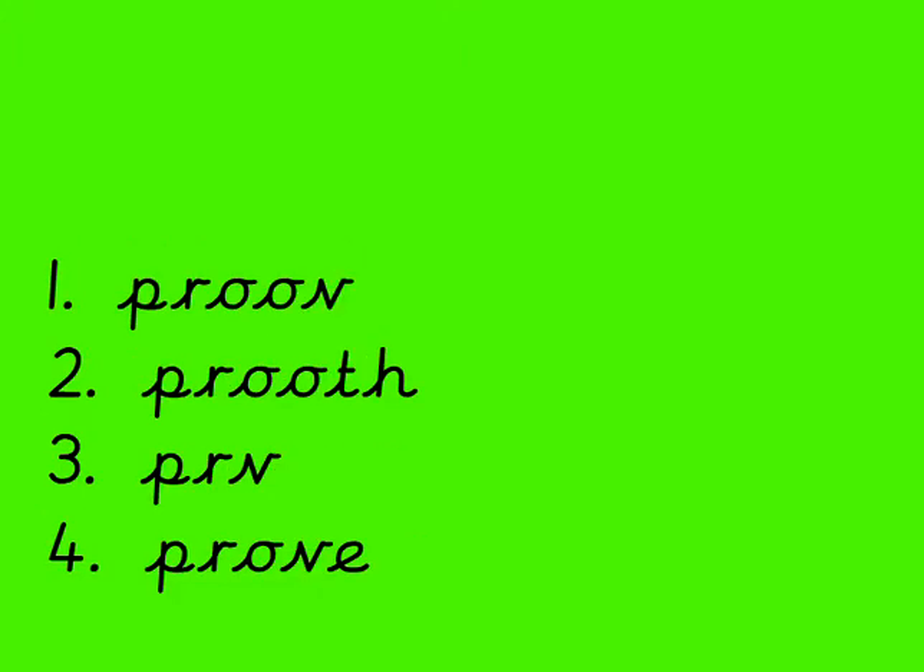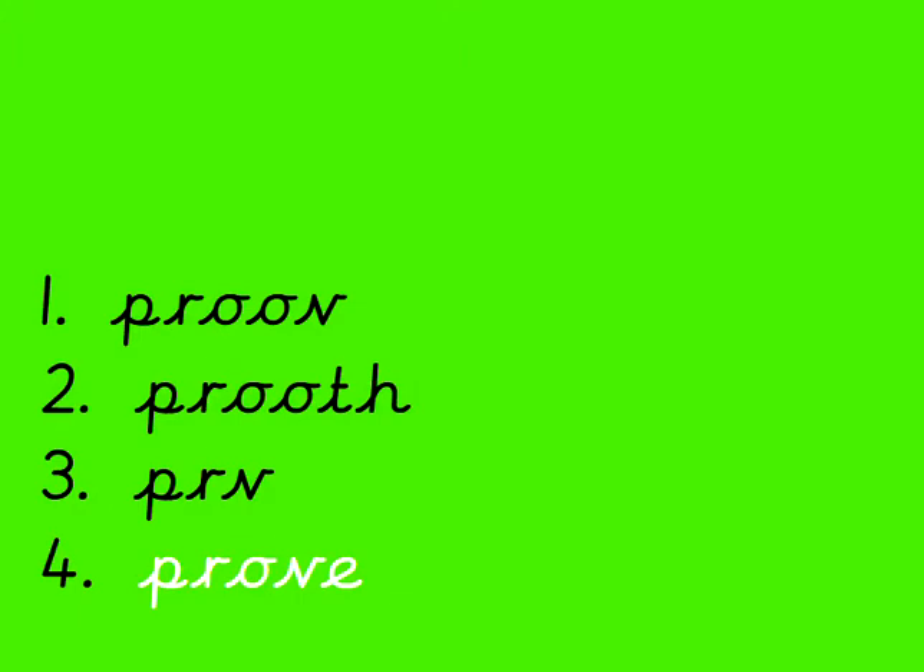Now this is one we haven't looked at yet in Year 2, but we're going to be doing 'prove'. And it's the 'oove' sound which is tricky for this word. But we could use what we know about other words to help us. If you know how to spell 'move', 'prove' follows the same rule — move and prove. Do you think it's number 1, number 2, number 3 or number 4? Don't forget if you get it wrong, nothing more happens; you just practise again. It was number 4. P-R-O-V-E. So O-V-E is making the 'oove' sound. Well done.